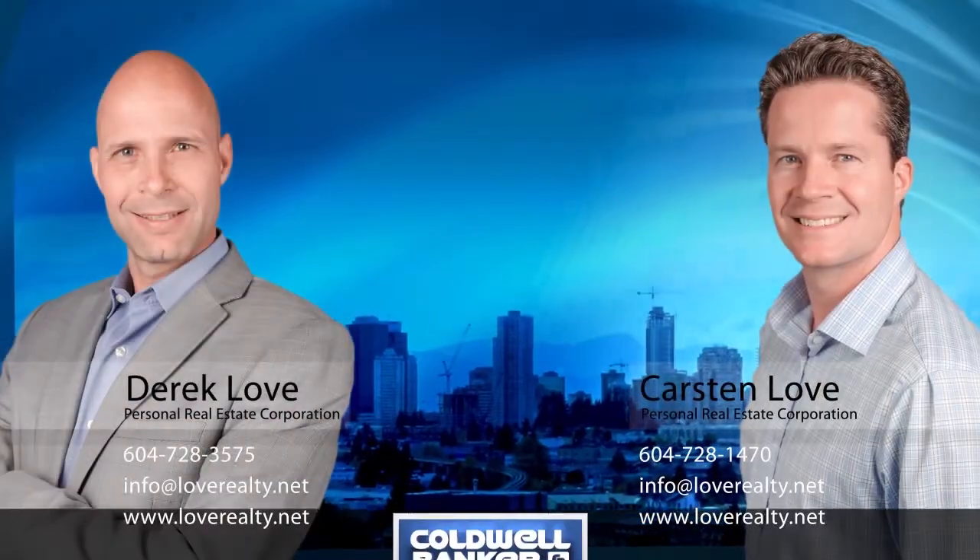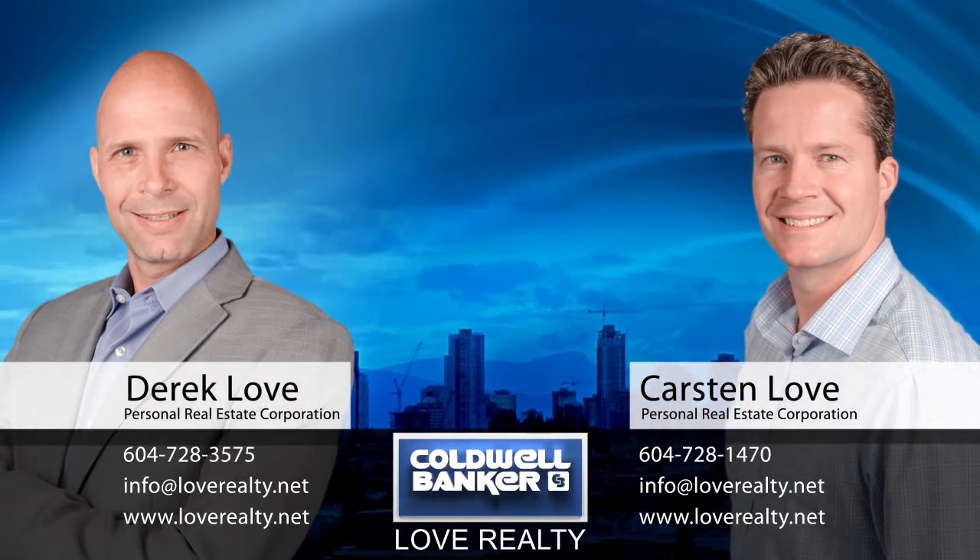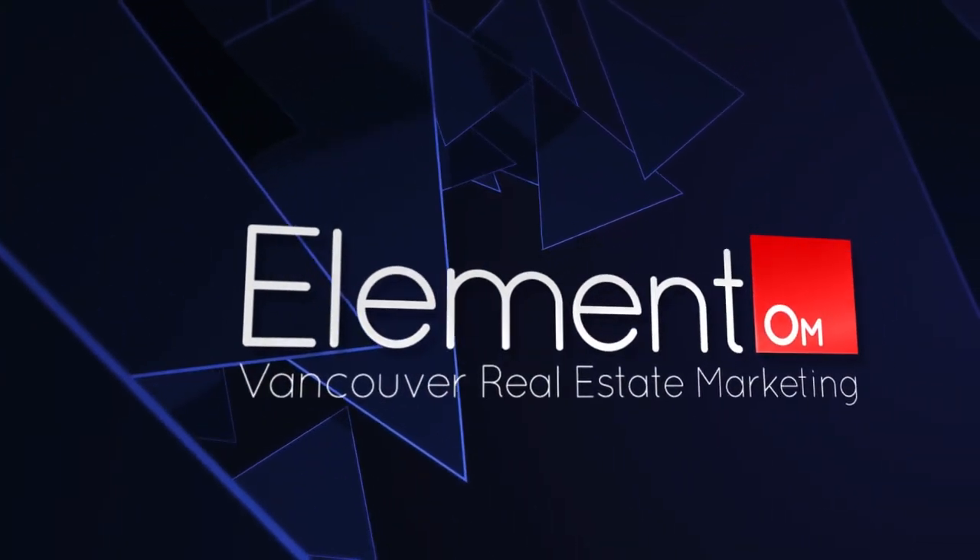To find out more about this home or to schedule a private viewing, please contact Derek and Karsten. If you enjoyed the video, let us know by liking it, subscribing to our channel, or sharing it with friends.